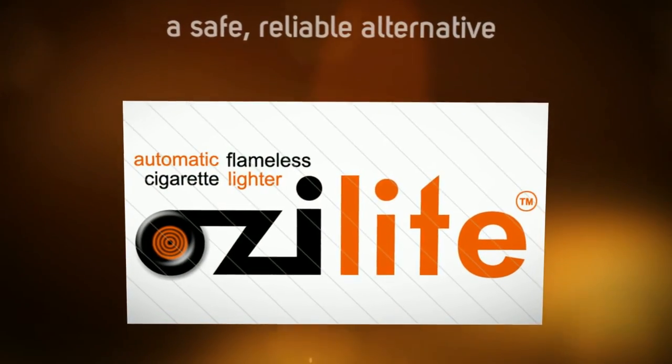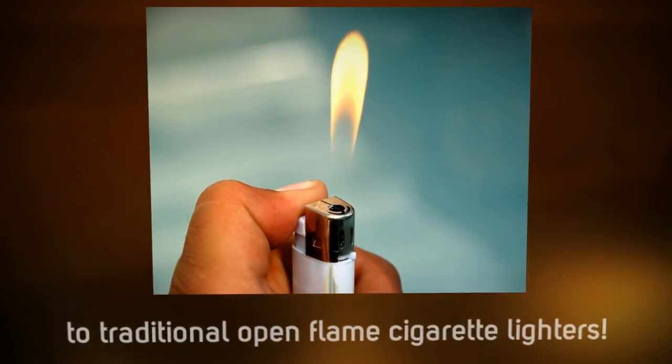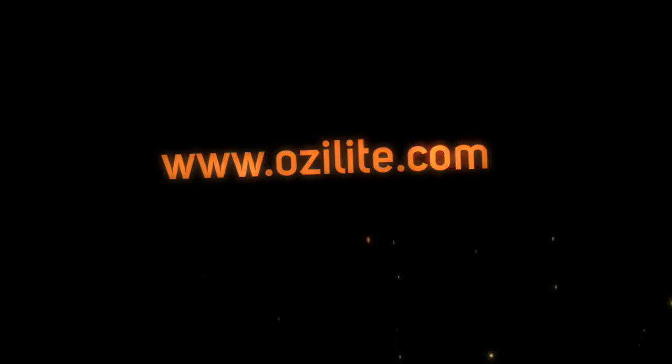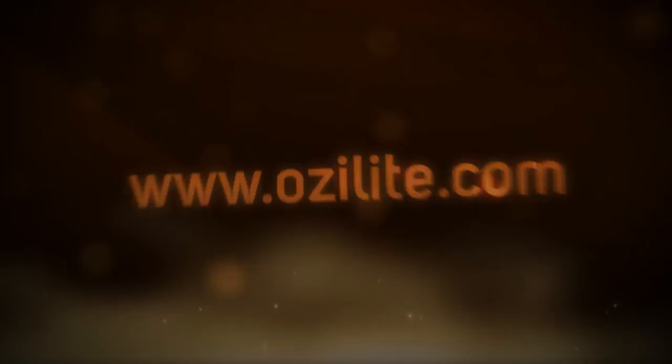Trust Ozolight to offer a safe, reliable alternative to traditional open flame cigarette lighters. Learn more today by visiting Ozolight, that's O-Z-I-L-I-T-E, dot com. That's www.ozolight.com.